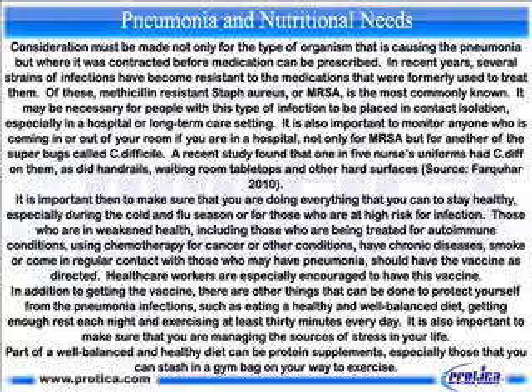It is also important to monitor anyone who is coming in or out of your room if you are in a hospital, not only for MRSA but for another of the superbugs called C. difficile. A recent study found that one in five nurses' uniforms had C. diff on them, as did handrails, waiting room tabletops and other hard surfaces (source: Farkaha, 2010).